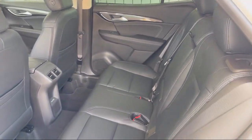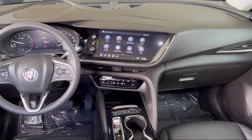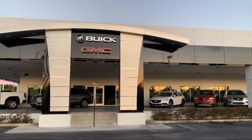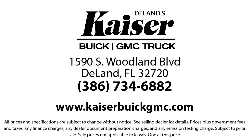For three generations, Kaiser Buick GMC Truck has been proudly serving our community. Since 1967, our mission has been simple: to remain the best, we never rest. Our low-pressure, friendly and knowledgeable staff is eager to help you drive home in a vehicle that is just right for you.